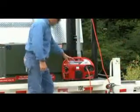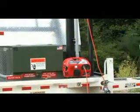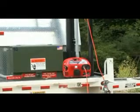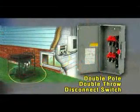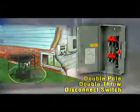Portable generators, such as this one, can pose a serious threat to our line workers when installed improperly. In this demonstration, a portable generator is improperly connected to the trailer. By this, we mean it is not connected to a double-pull, double-throw disconnect switch as required by the National Electric Code.